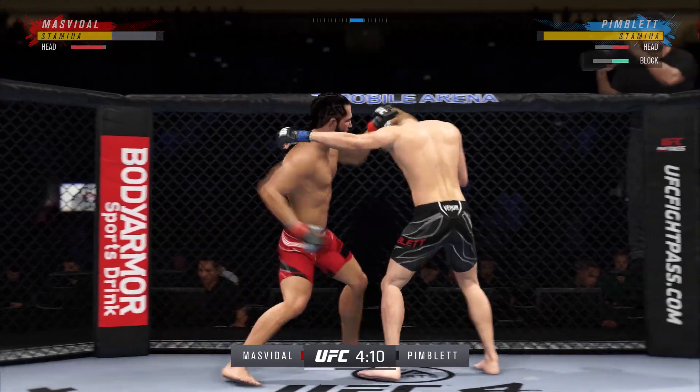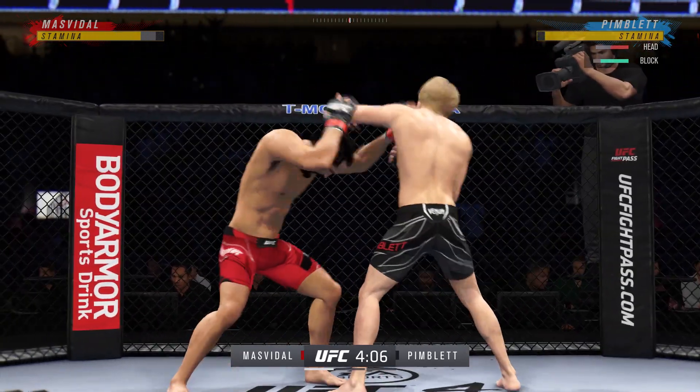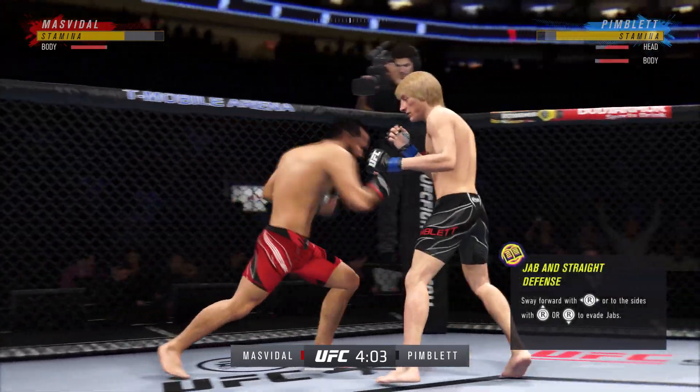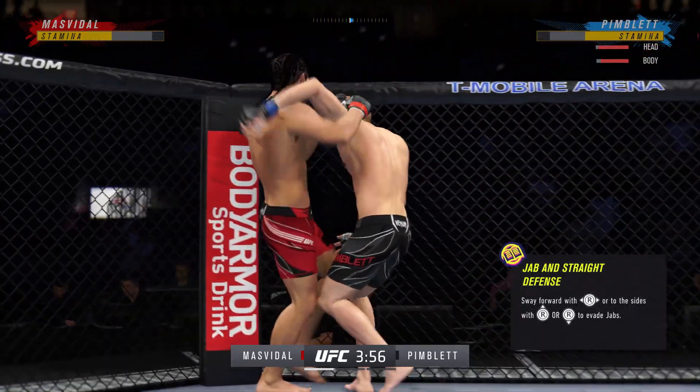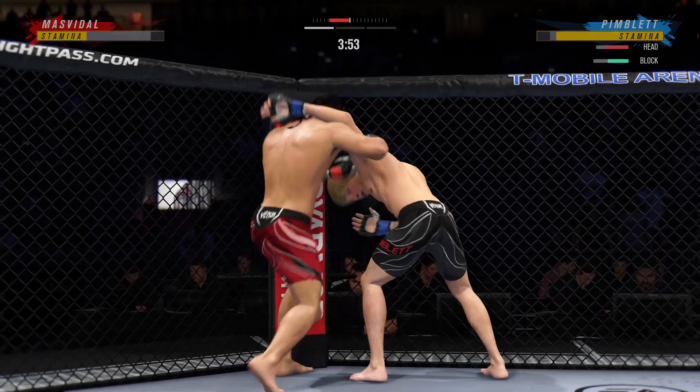He stunned him with that knee to the head. He's mixing it all up. Stuffs the takedown there. How good is his takedown defense?